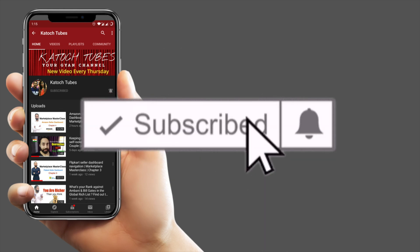Remember to press the subscribe button and hit the bell icon to get the weekly updates on our channel. Hello friends, welcome back to my channel.